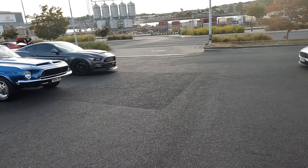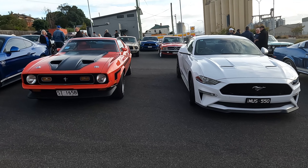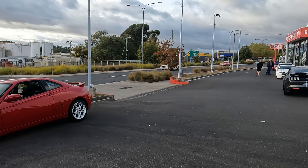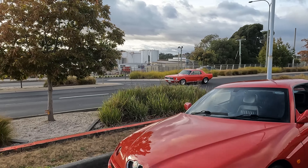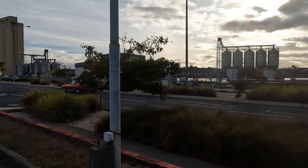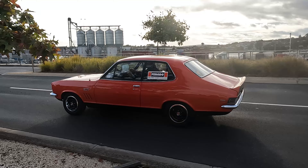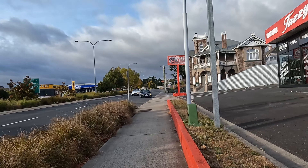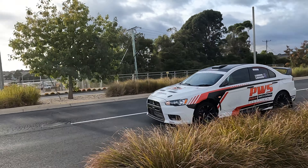We've also got an Aston Martin down there and there's a few more around the back, so I hope you guys enjoy. I'm going to spot out here for a little bit as we have two Mustangs going past. We have a Mustang pulling in here as we also have a Lancer.